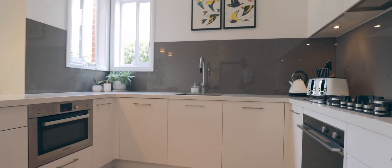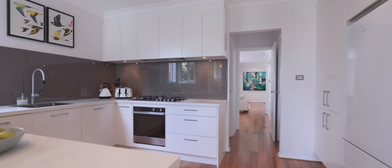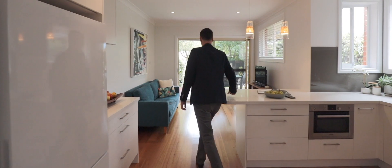My favourite part of this property is the stunning well-appointed kitchen. I love that it's positioned in the heart of the home. If you're entertaining, you can cook and be social at the same time. It also sees straight out into the yard so you can monitor what the kids are doing outside.